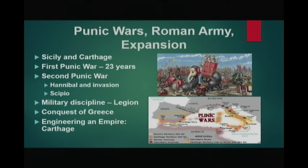Unable to defeat Hannibal on Italian soil, the Roman general Scipio formulated a plan to threaten the Carthaginian capital. Hannibal was recalled to Africa, and when he returned, he was defeated by Scipio at the Battle of Zama. Carthage sued for peace.